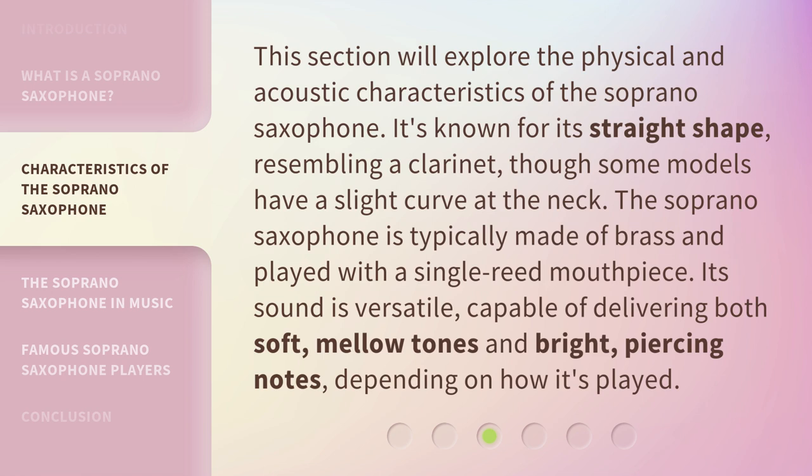The soprano saxophone is typically made of brass and played with a single reed mouthpiece. Its sound is versatile, capable of delivering both soft, mellow tones and bright, piercing notes, depending on how it's played.